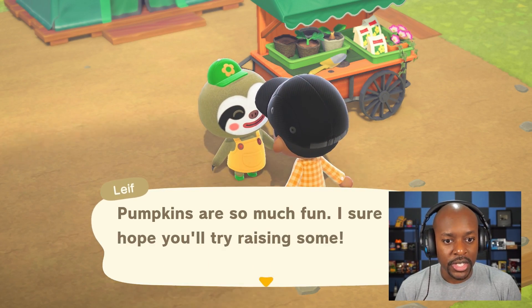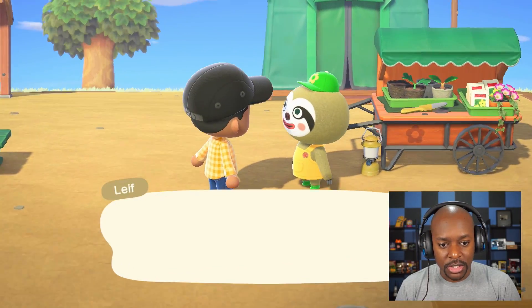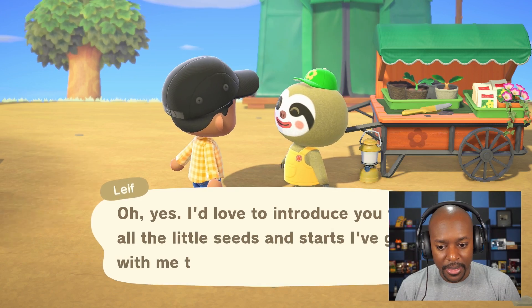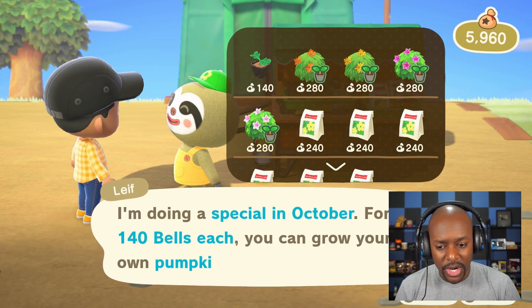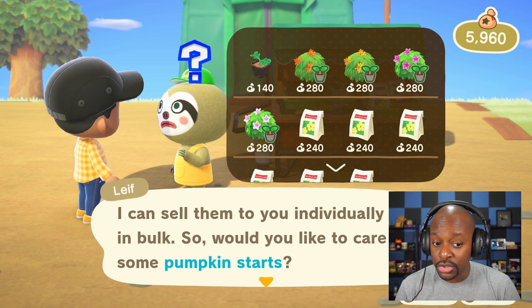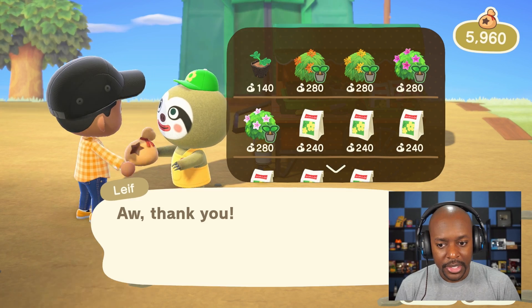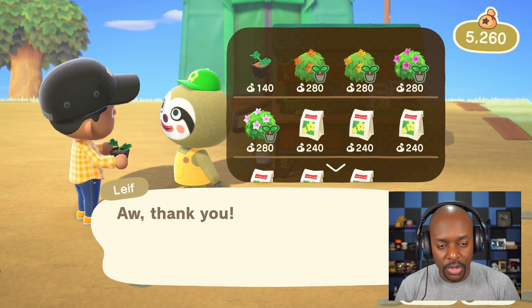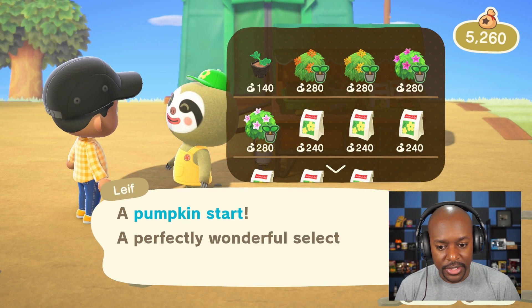We're going to buy some pumpkins and see where we can plant them. Let me talk to Leif again — I'm here to shop. We have a decent amount of money so let's buy maybe 15 — get a nice little row going, three rows of five to start right.